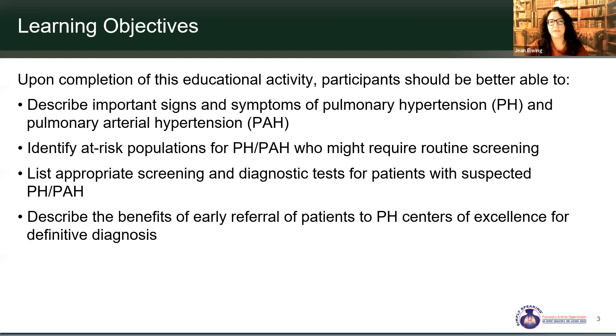So what do we want to learn from this program? We want to describe the important signs and symptoms of pulmonary hypertension and pulmonary arterial hypertension specifically, know the patient populations we should screen, list appropriate screening and diagnostic tests, and describe the benefits of early referral to a pulmonary hypertension center of excellence.